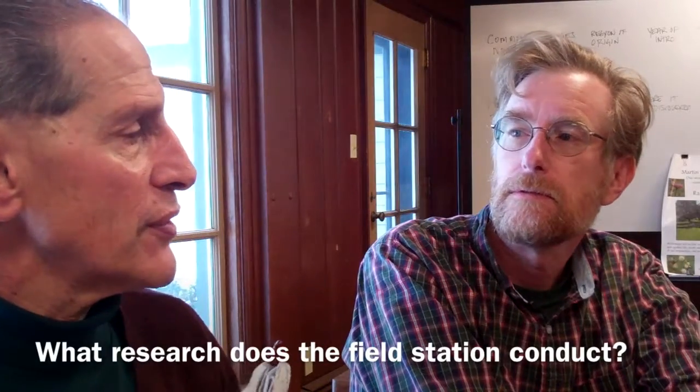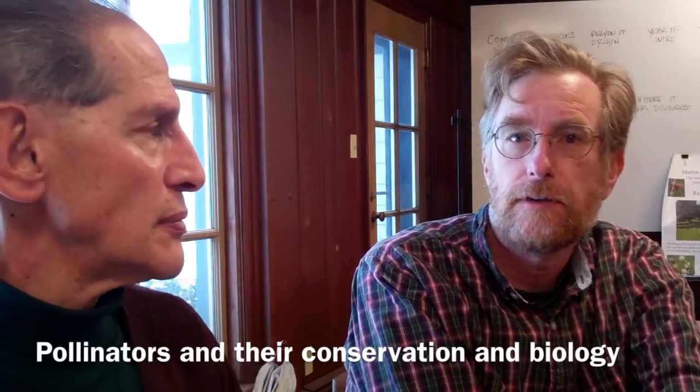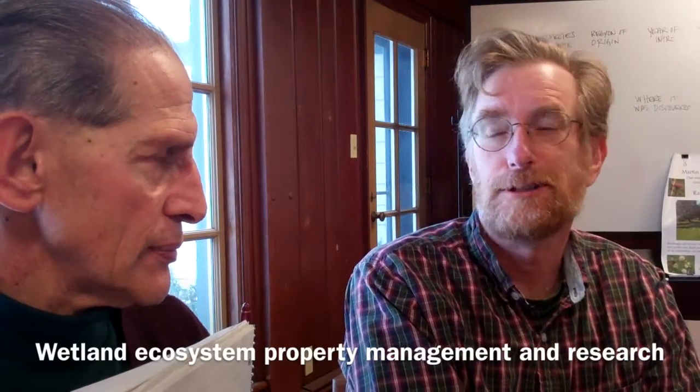What specific studies do you do? I mostly do work with pollinators and their conservation and biology. I've also found, since the university has come into possession of some wetland properties, I've started to teach myself about wetland ecology, but I'm a bit of a novice on that.